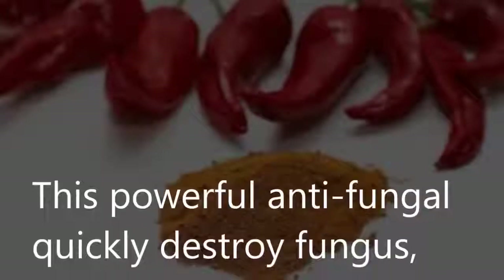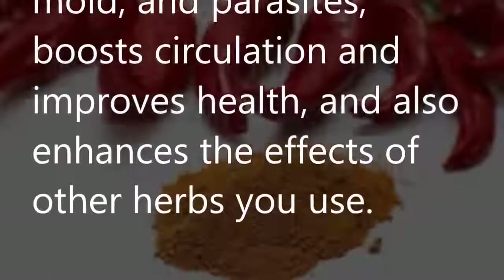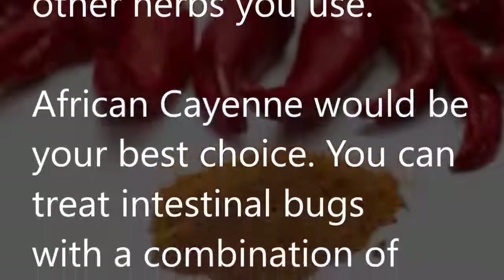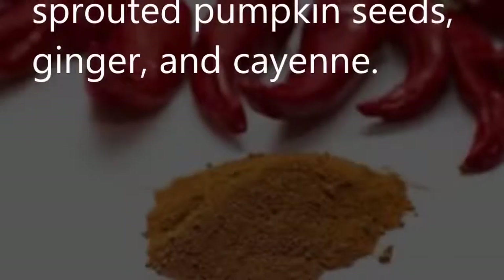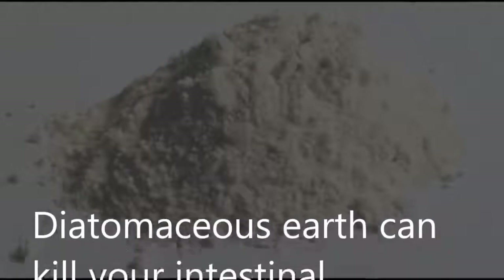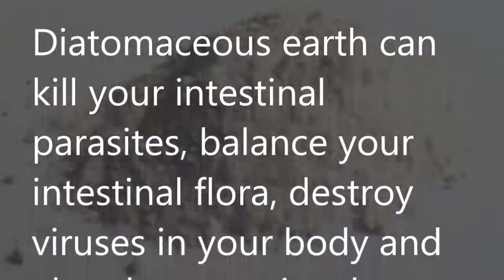Cayenne: This powerful antifungal quickly destroys fungus, mold, and parasites, boosts circulation, improves health, and enhances the effects of other herbs you use. African cayenne would be your best choice. You can treat intestinal bugs with a combination of sprouted pumpkin seeds, ginger, and cayenne.